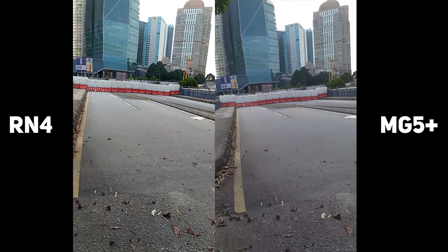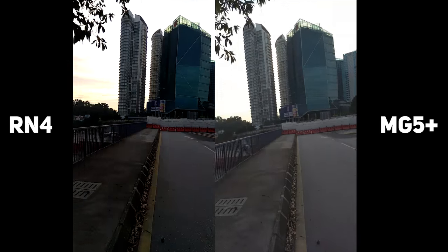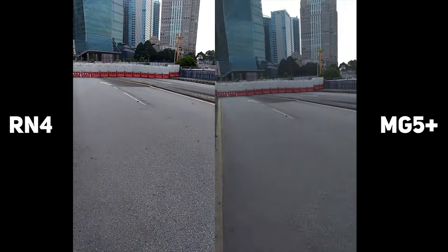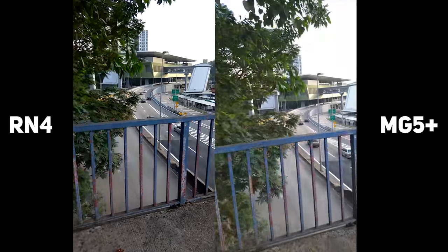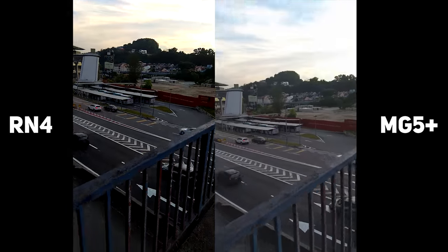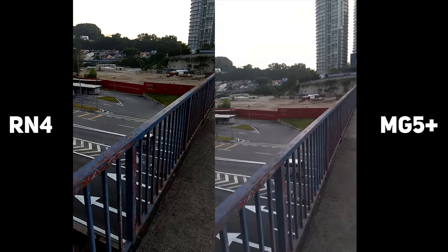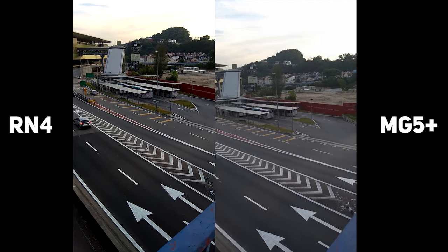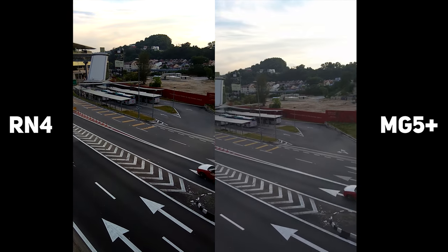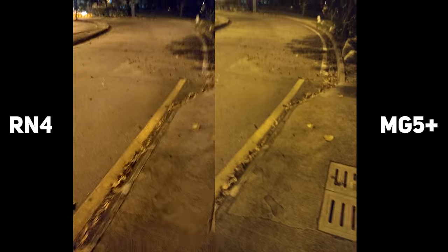This is the back camera quality of both the Redmi Note 4 and the Moto G5 Plus. You guys can let me know what you feel in the day for both cameras. I'm just turning around and walking so you can evaluate the footage. Obviously on paper the Moto G5 Plus has a 4K camera compared to the 1080p on the Redmi Note 4, but let me know what you feel in the comments below.